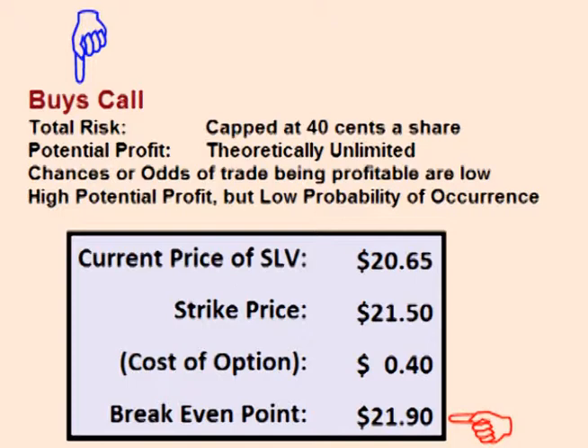This trader is hoping that the volatility over the next month is enough that price moves above $21.90 faster than the time runs out for the option. The current price of SLV is $20.65, so the odds or chances of this occurring are not very good, which is why the option only costs $0.40.